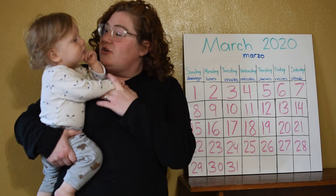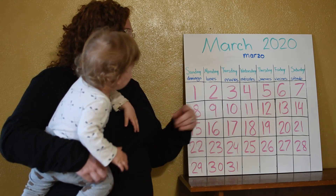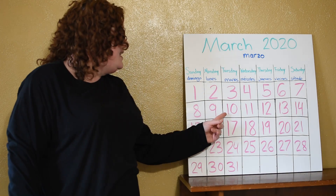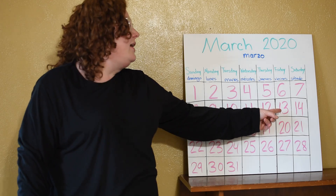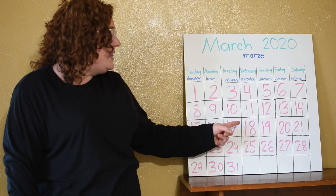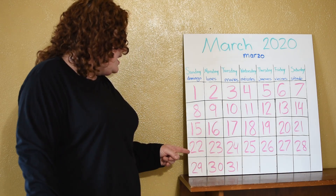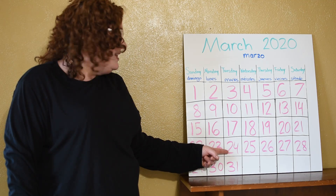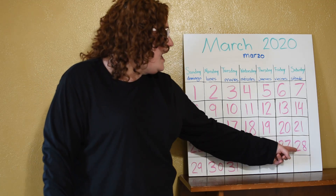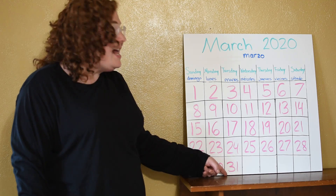Let's count to 31 in Spanish. You ready? Uno, dos, tres, cuatro, cinco, six, siete, ocho, nueve, diez, once, doce, trece, catorce, quince, dieciséis, diecisiete, dieciocho, diecinueve, veinte, treinta, treinta, treinta y uno.